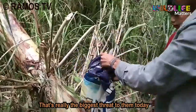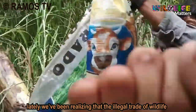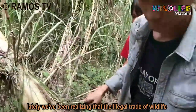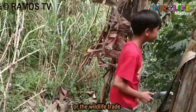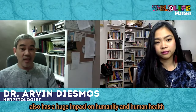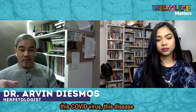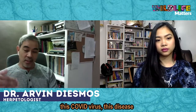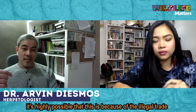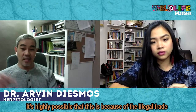We've now realized that the illegal trade of wildlife has a big impact on humanity and on human health. Like what's happening today — we all know that the COVID virus, this disease, is one highly possible result of illegal wildlife trade.